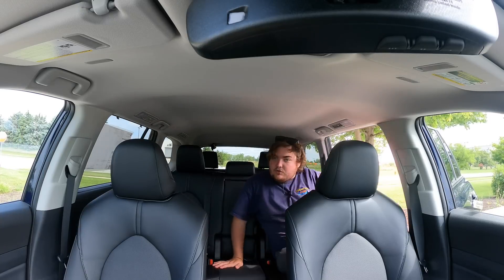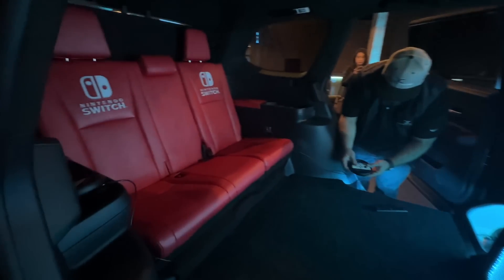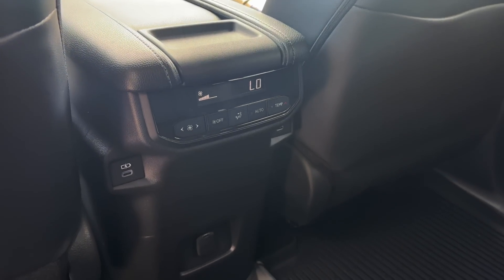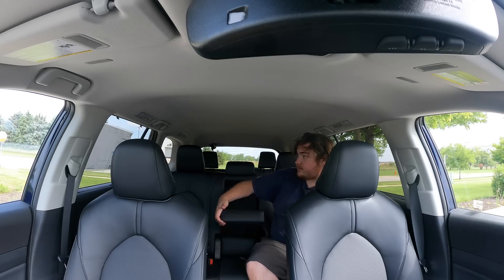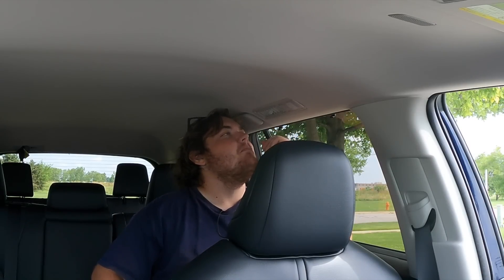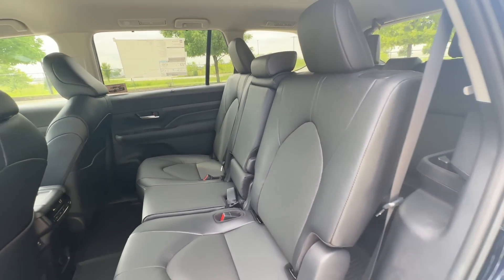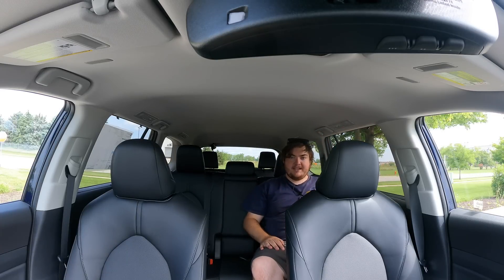Getting in the back of the Grand Highlander — somewhere I've actually sat before, but in a weird wedding venue in Chicago. Now that we're in the back, a couple of things to note. I do have my own climate controls back here, two USB-C chargers, a 12-volt outlet, and a center console. I get vents in the ceiling as well. The second row is fantastic — sitting here with knees fully extended and head fully extended, I'm not hitting anything. I'm very, very comfortable back here, and that was Toyota's goal. This is a very roomy three-row SUV.